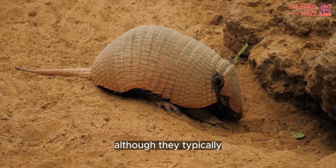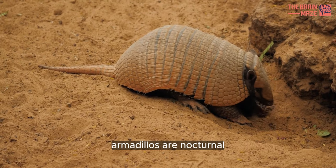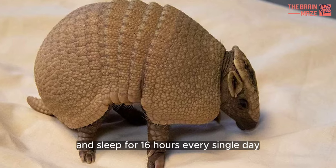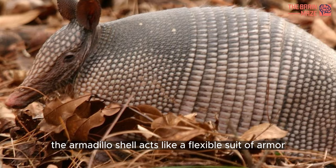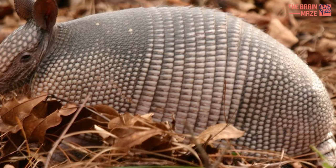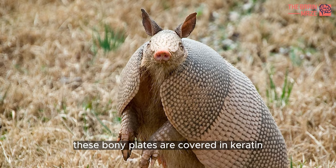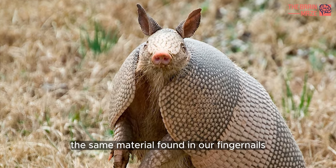For example, although they typically move much more quickly than their sloth cousins, armadillos are nocturnal and sleep for 16 hours every single day. The armadillo shell acts like a flexible suit of armor, providing protection from predators. Interestingly, these bony plates are covered in keratin, the same material found in our fingernails.